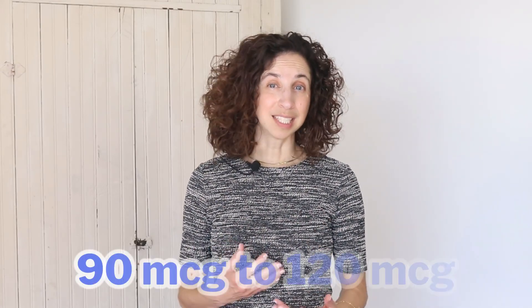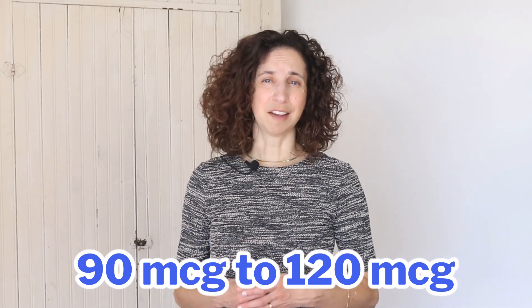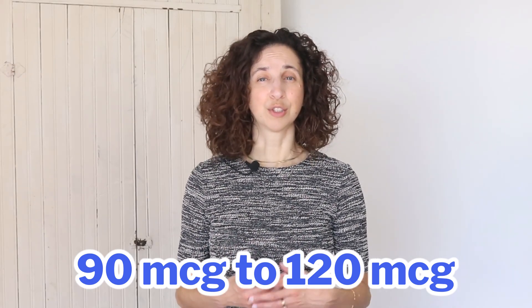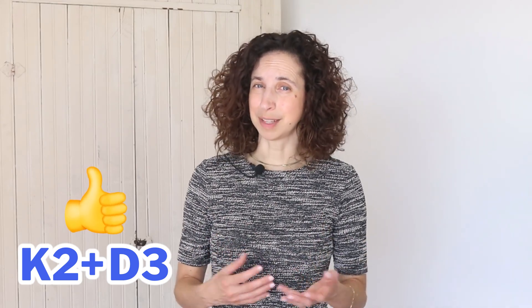The daily recommended amount for taking vitamin K is somewhere between 90 micrograms and 120 micrograms. Vitamin K is a fat-soluble vitamin, so it is also stored in our bodies. It actually works well with vitamin D, so if you can find a supplement that has the amounts you need of both vitamins, this is one that combines well.